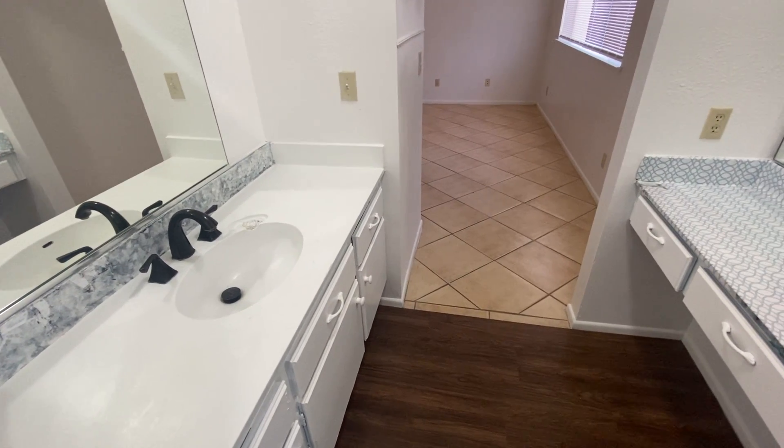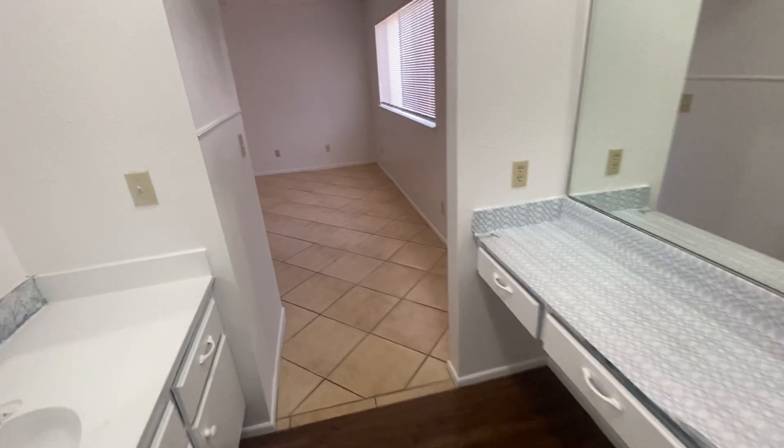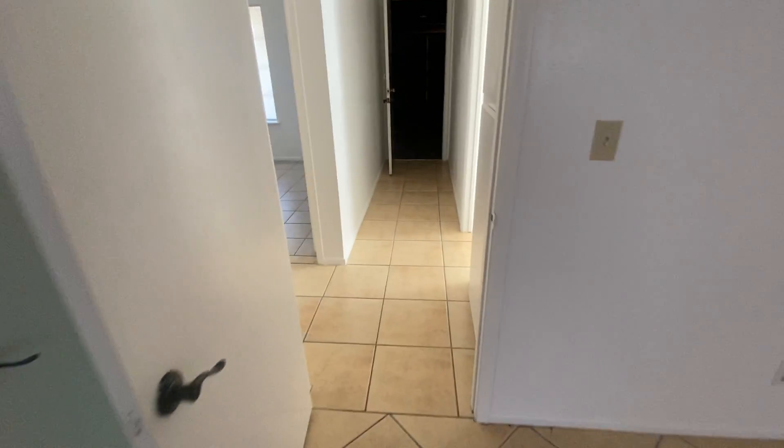There are one or two sinks and two mirrors, and then this leads into the master bedroom. Here's the hallway, which goes to bedroom number two.